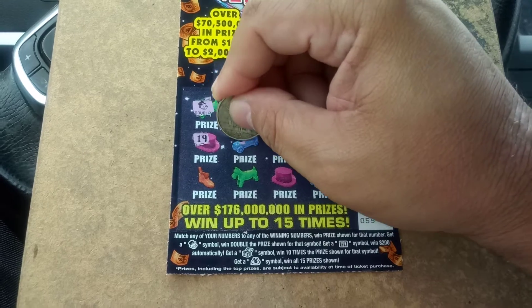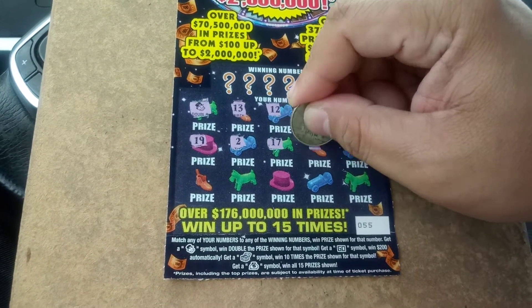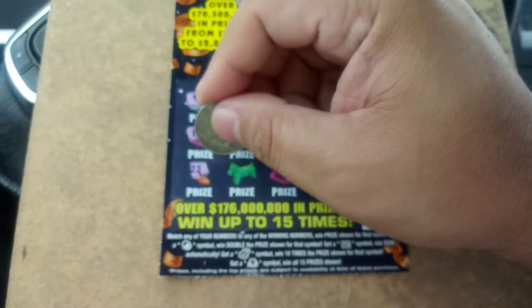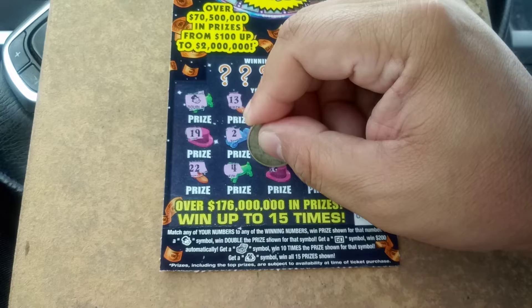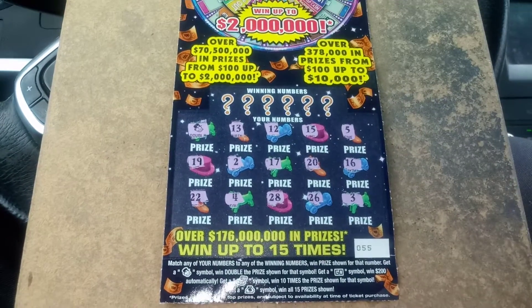Can we get two Monopoly men here? 19, 2, 17, 20, 16, 22, 4, 28, 26, and a 3.